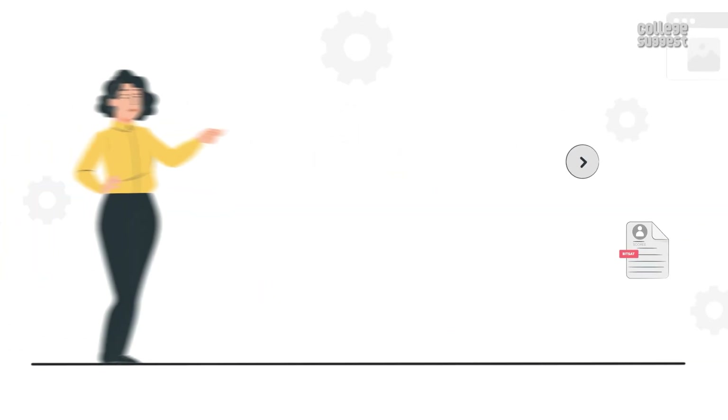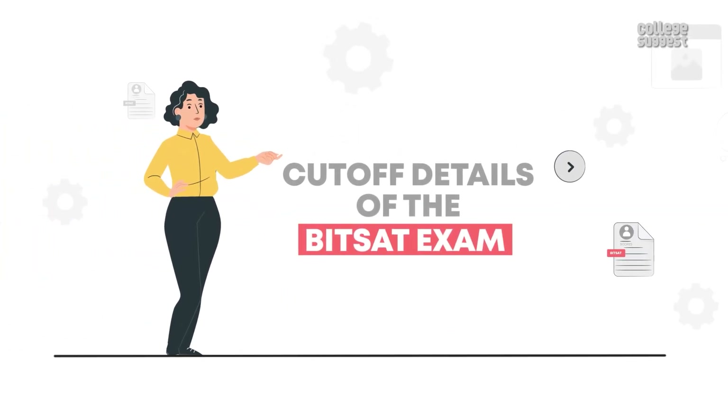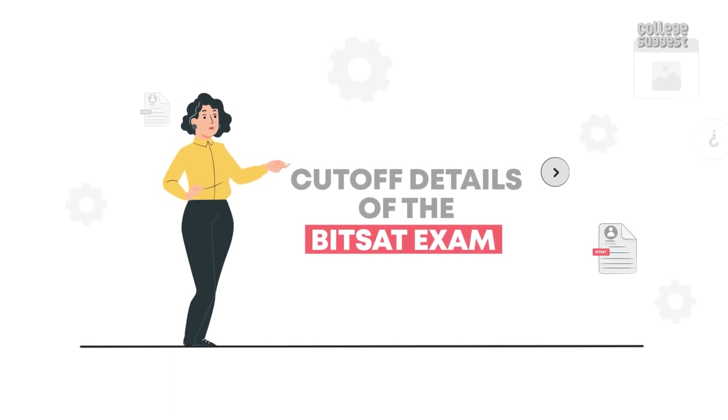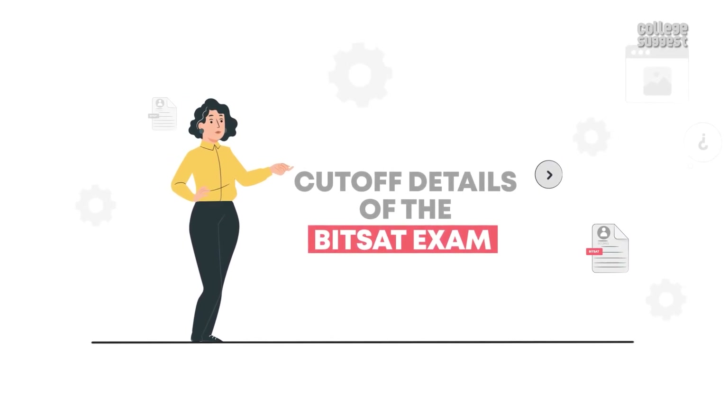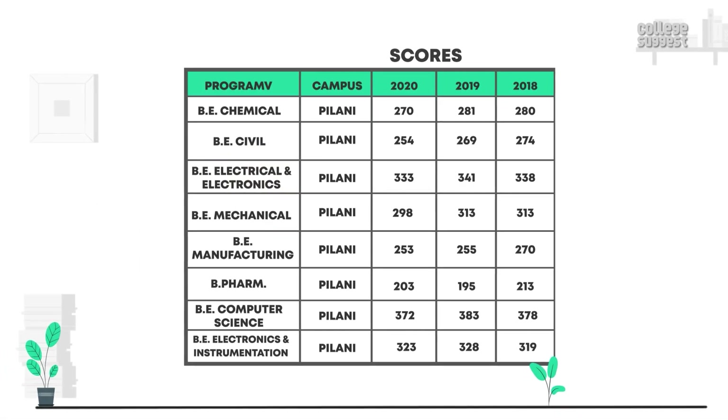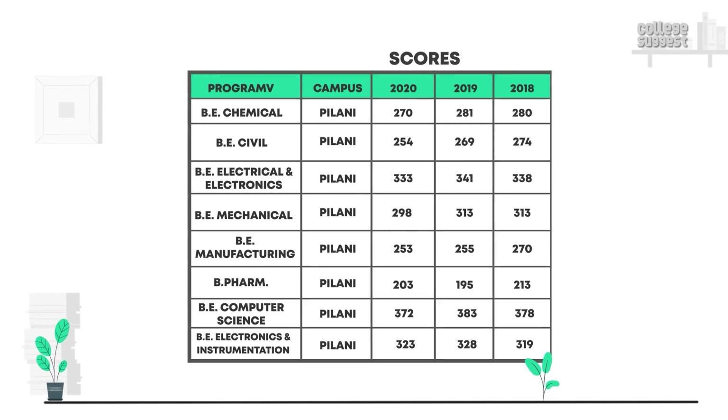Next, let's take a look at the cutoff details of the BITSAT exam. Students should note that to be eligible for admission into respective degree programs and campuses, they should score more than the cutoff. Here we are displaying the BITSAT cutoff scores of previous years for all the courses at different campuses.